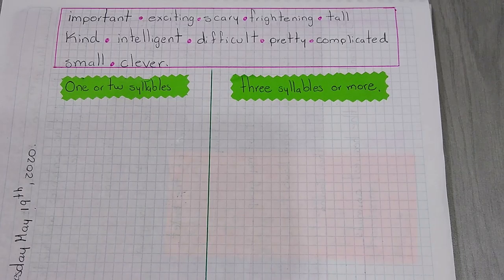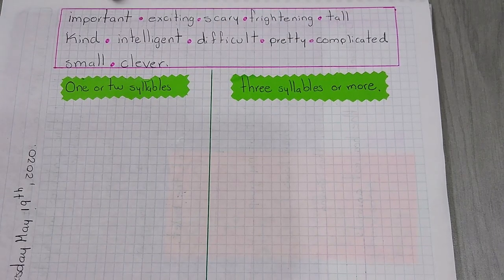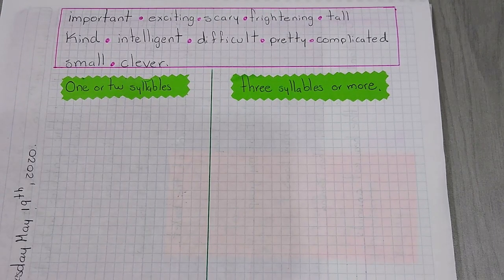Remember that last Thursday we were working with superlatives and comparatives, and we saw that to form comparisons we always use adjectives. Here in this exercise I have a list of adjectives. Please repeat after me.